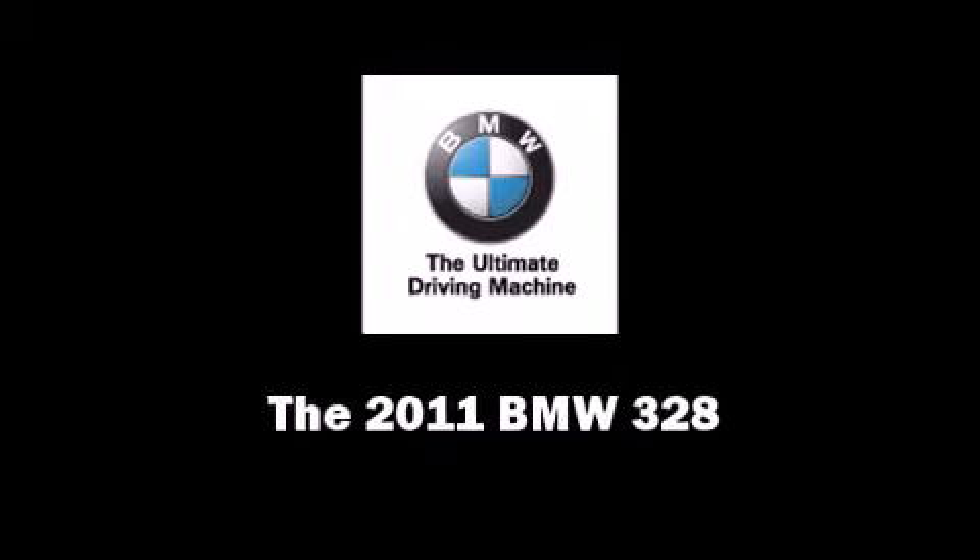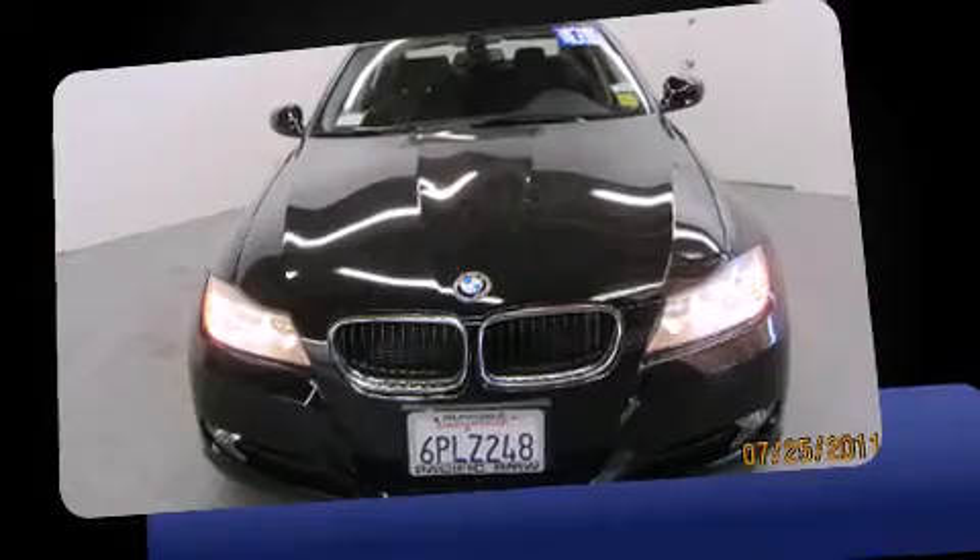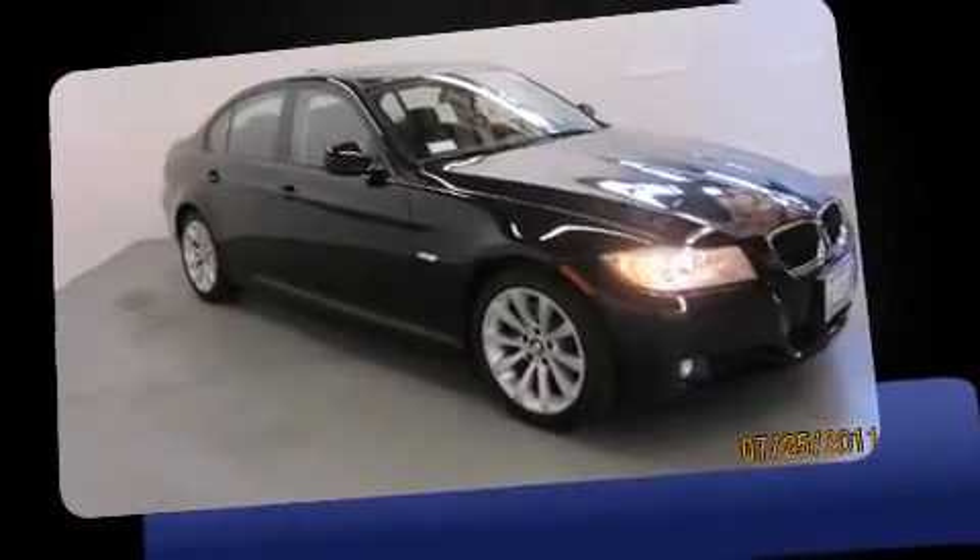Outstanding design defines the 2011 BMW 328. With fewer than 5,000 miles on the odometer, this four-door sedan prioritizes comfort, safety, and convenience.